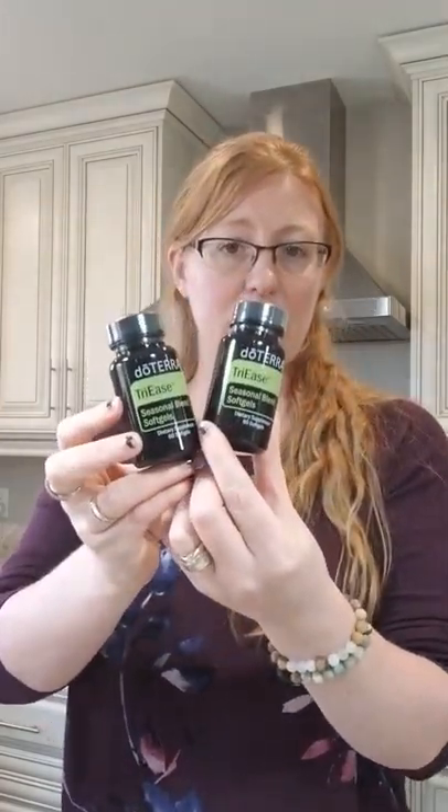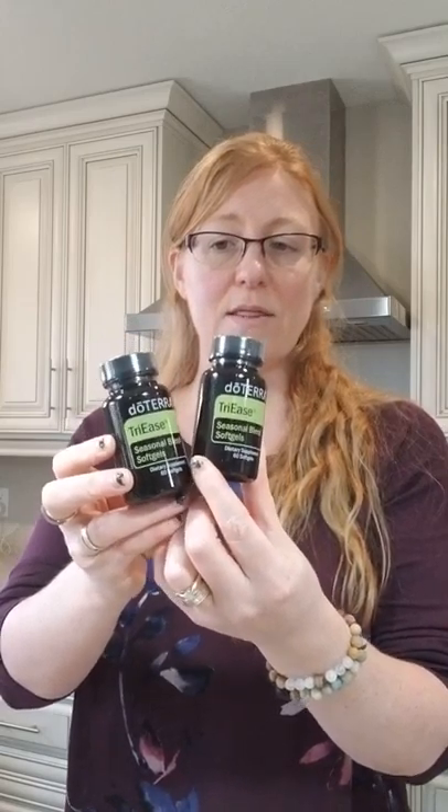These were on sale — Triease for 10% off this month. In the last three to four years, I've never had seasonal discomforts, allergies, anything like that. But in the last few years, I've noticed my body has been a little bit more sensitive to the changing seasons.